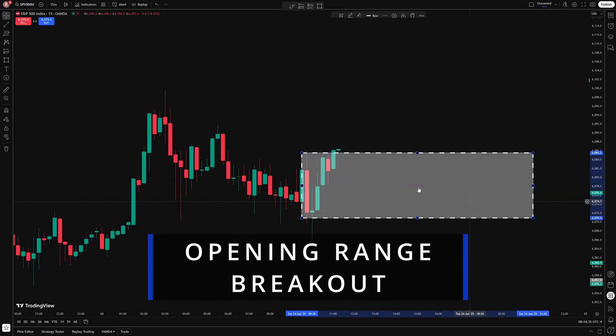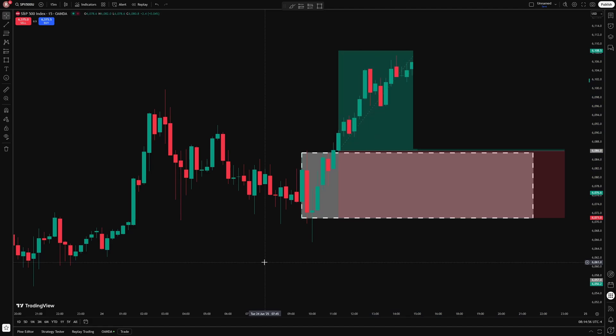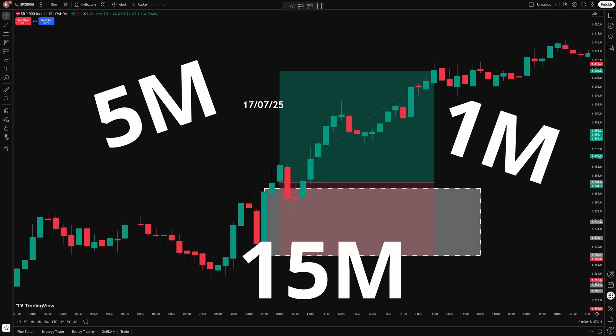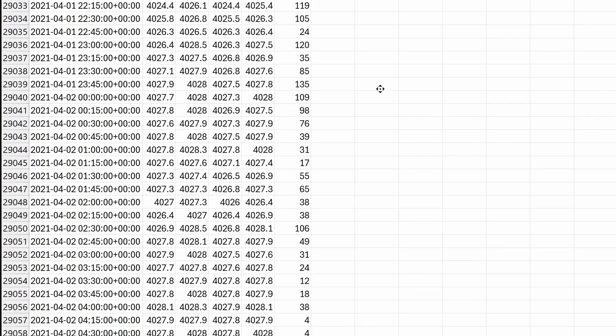The ORB, or the Opening Range Breakout, is a very popular daily trading strategy. It aims to capture breakout moves that often happen shortly after the market opens. This strategy can be traded on different timeframes, but which one of them is the best? I tested 5 years of S&P 500 data to find out.